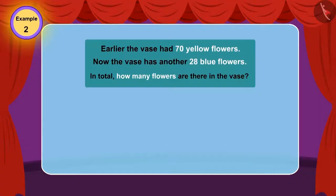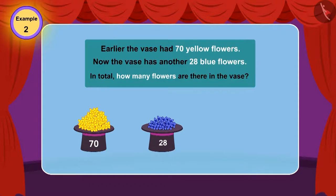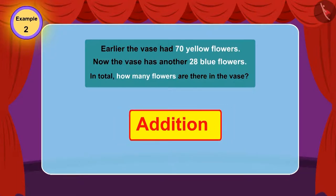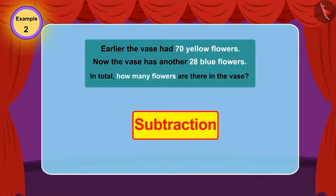In the flower vase earlier, there were 70 yellow flowers. Now in the flower vase there are 28 flowers more. Now, how many total flowers are there in the vase? Children, can you tell that in this question, will we use addition or subtraction?